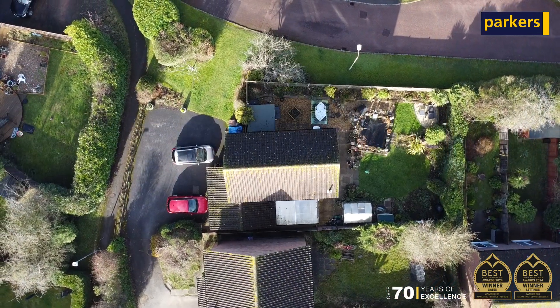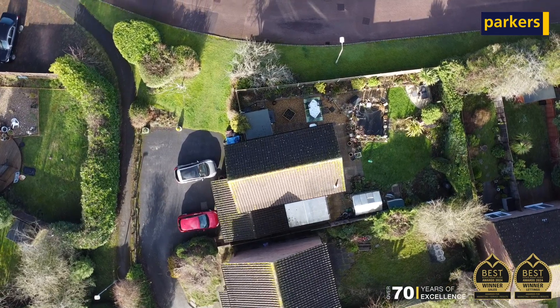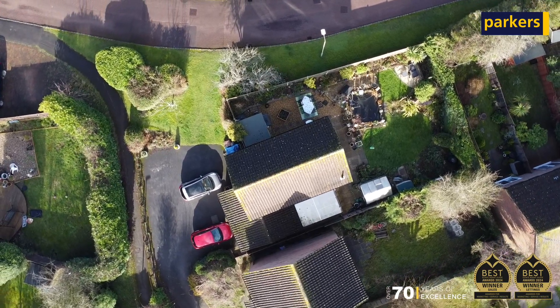Thanks to the large plot this property occupies, we have a great size rear garden, driveway parking for multiple cars, and a garage.